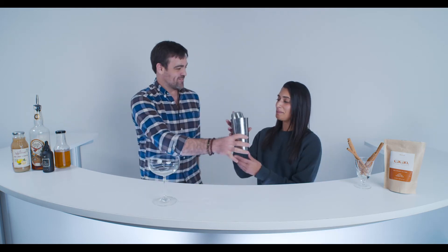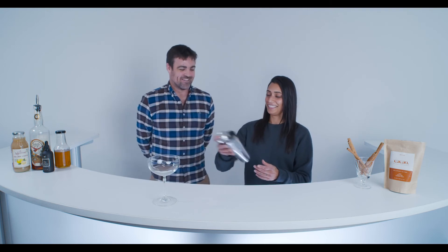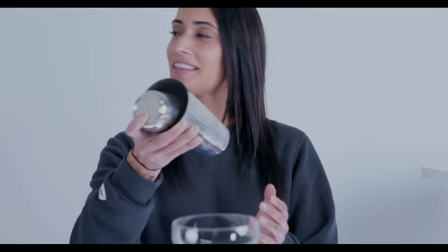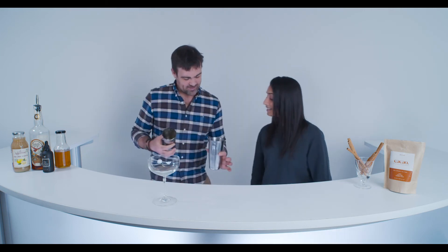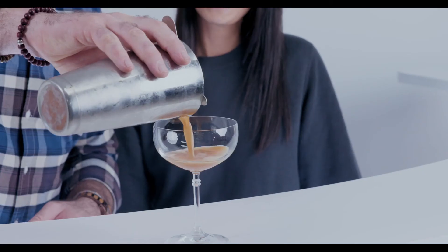We do love our bitters here, so we have our wild ginger bitters — we'll do a couple dashes, which is a really subtle taste in this but it just helps. Then Sabrina's been working on her shaking technique, so here we go. She nailed it — look at that nice froth. We'll get our strainer.